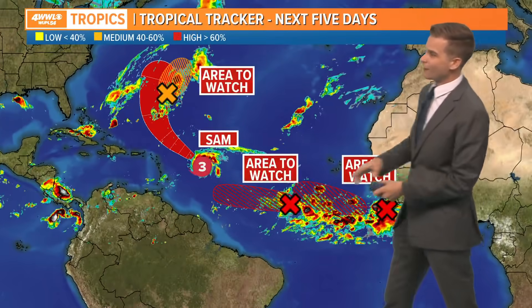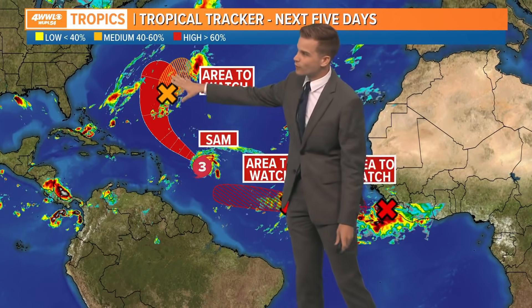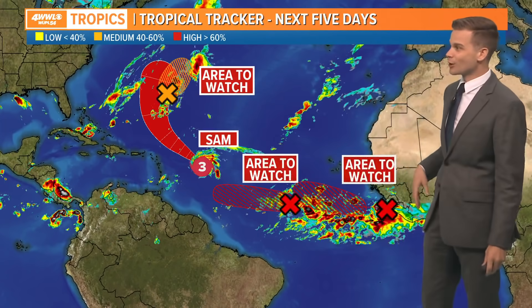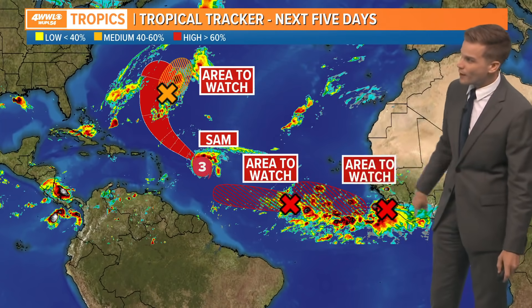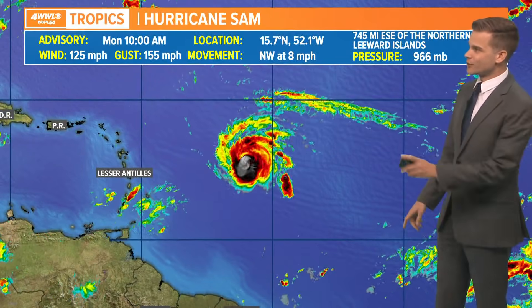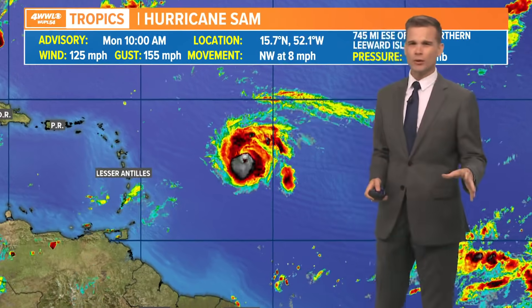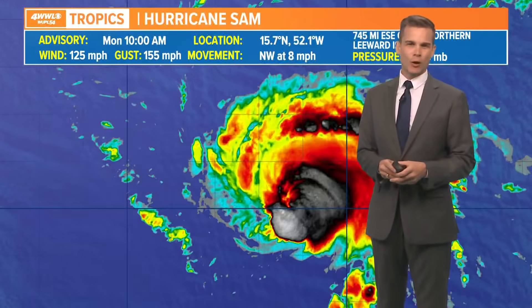Now out in the Atlantic, very, very busy. We have Category 3 Sam, still a major hurricane that's heading north. It's a 125 mile per hour hurricane, really got knocked down over the past 24 hours or so thanks to an eyewall replacement cycle.